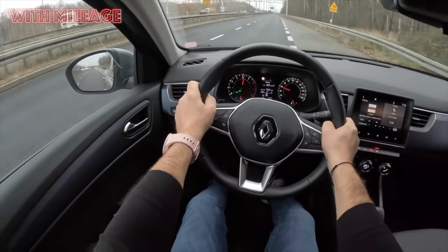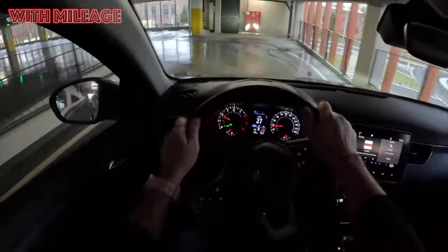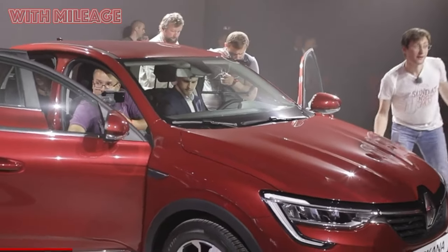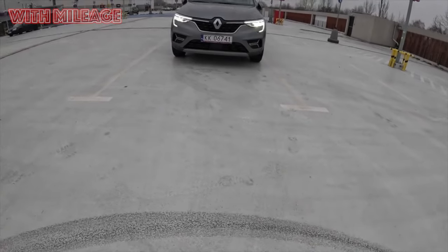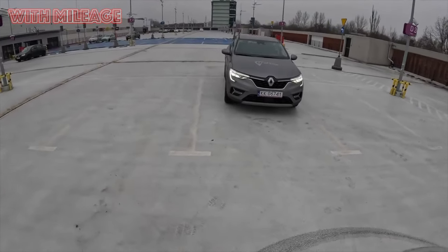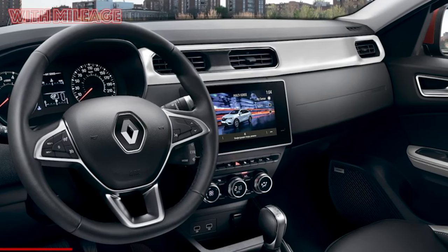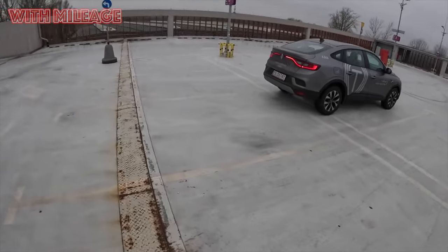In the 2010s, Renault decided to expand the range of crossovers with a new extraordinary model. The concept of an affordable car in a fashionable cross-coupe format on a proven platform seemed extremely promising, and the car really got its audience. Now, however, it is officially available only in the secondary market, but this does not prevent those who wish to find an almost new car. Today we'll find out why owners love the Arkana and why they scold it.